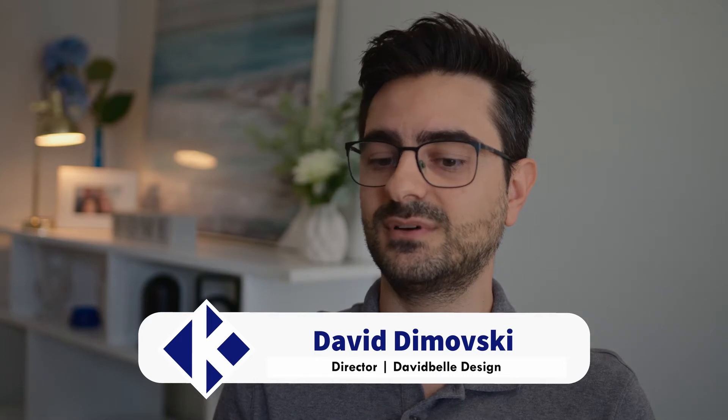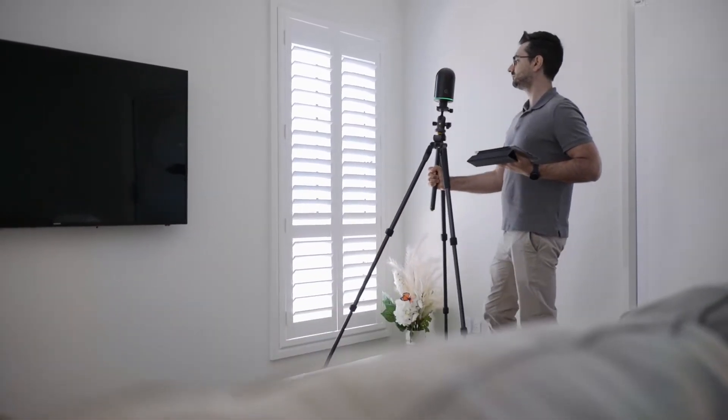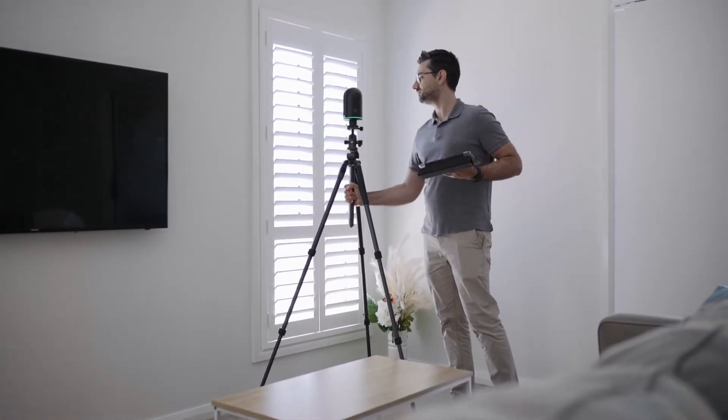My name is David Domofsky. I'm the director of David Bell Design. I service the Illawarra region for architectural drafting, pretty much reaching to the top of Ostomy all the way down to Bowberry. We also do a little bit in the Highlands — the Bower or Midagong area as well. We mainly focus on renovations and new builds of residential properties.